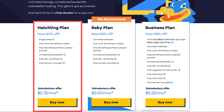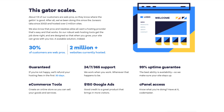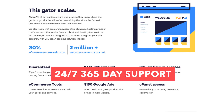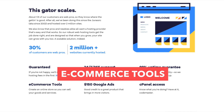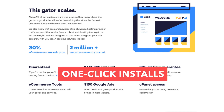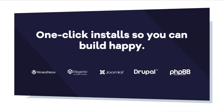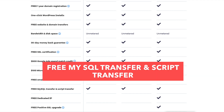All three plans come with additional top features such as a 30-day money back guarantee, 24/7 365-day support, a 99.9% uptime guarantee, ecommerce tools if you need to create an online store, cPanel access, one-click installs to top site building platforms, free unlimited email accounts, and free MySQL and script transfer.